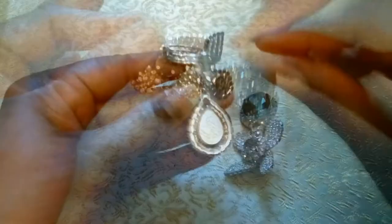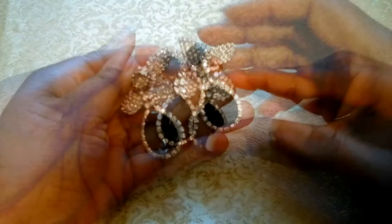This pair of onyx and rhinestone teardrop showstoppers measures two inches by one inch and is similar to a pair I purchased from Swanson's department store.